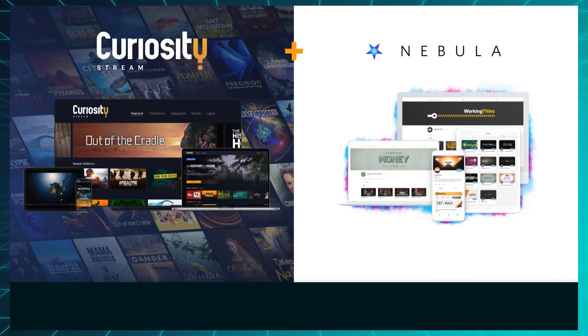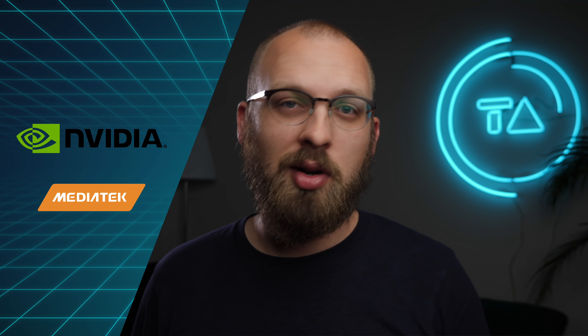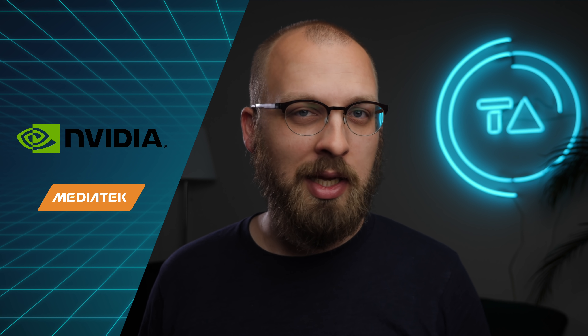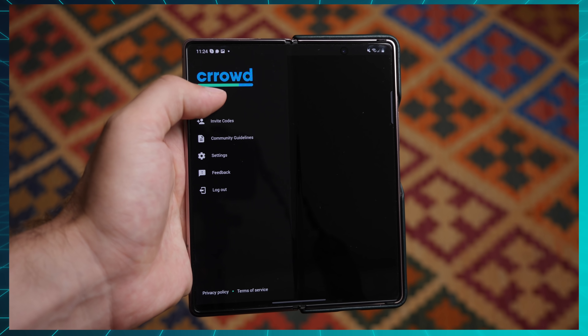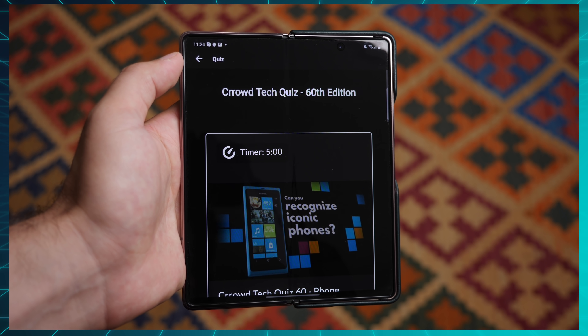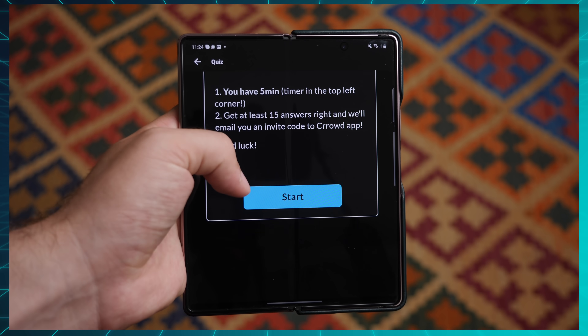This video was sponsored by CuriosityStream in partnership with my streaming service Nebula. This week Nvidia made their graphics cards compatible with ARM chips from MediaTek. We got some promising news for Android smartwatches and some new right-to-repair rules were passed in the US. Our quiz this week requires you to identify 20 smartphone classics from their photos — see how many you can get right. Links are in the description and welcome to the Friday Checkout.